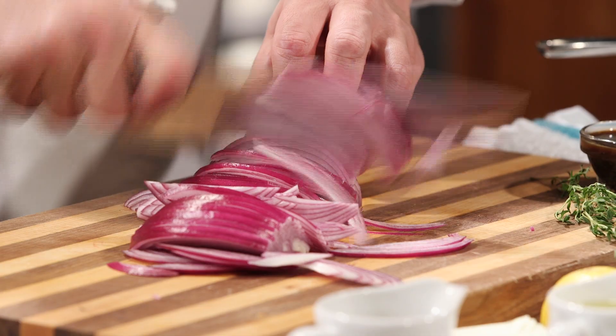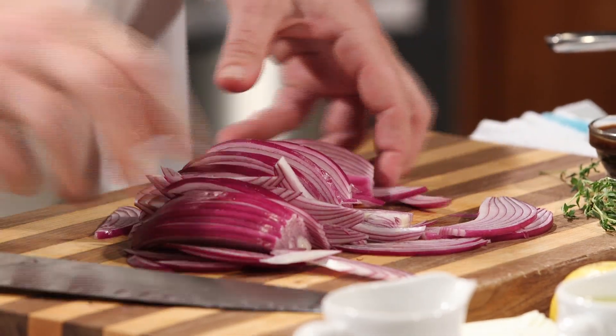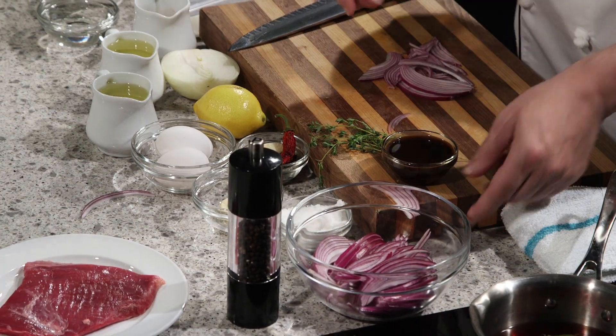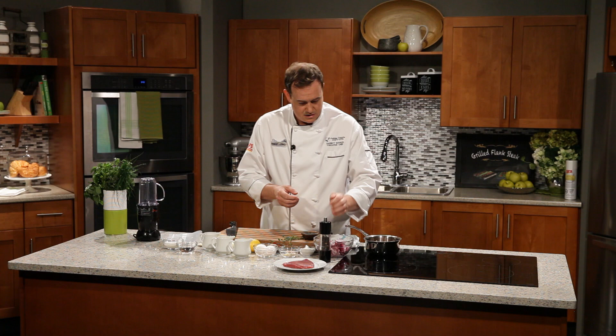Speeding things up a little bit here. Beautiful colors. And we'll do the next one. Into a glass bowl right here. See if I can collect the rest of the stuff that went flying on me. In it goes.